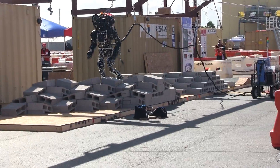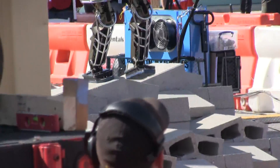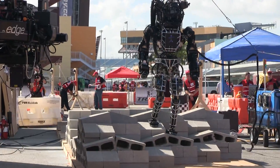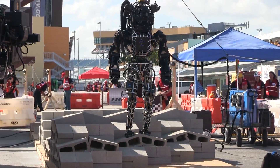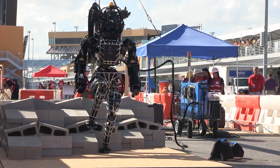Let's head back over to terrain. IHMC is flat out rolling. It's a competition — you don't want to give anybody too much credit yet. But it's fair to say that right now IHMC is having a very good time on its terrain task.